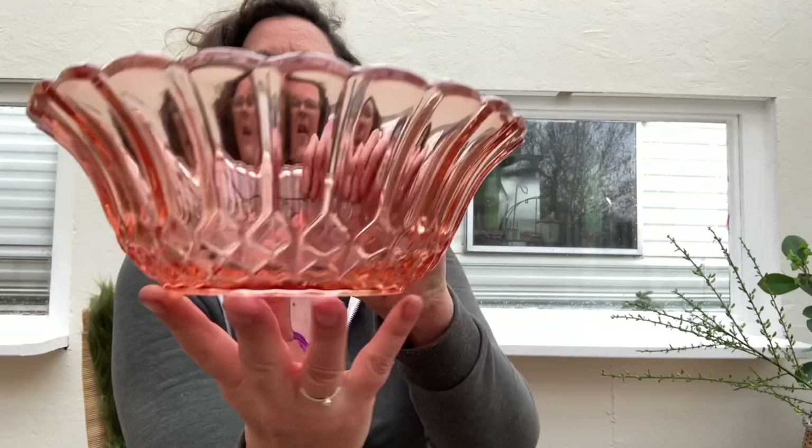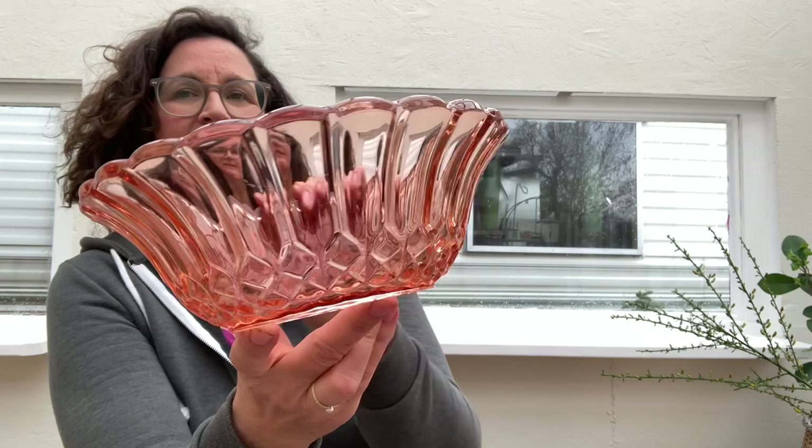The absolutely most beautiful find from the thrift store is this pink glass dish — isn't it beautiful? I really love it. I would like to have more of this pink glass here in the mobile home, but it's very difficult to find drinking glasses in it. So I'm collecting them — as soon as I find one I buy it — but they are very rare unfortunately. That's what I'm looking for.